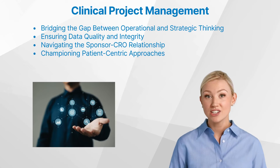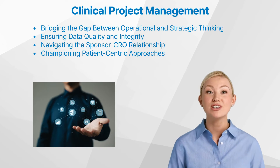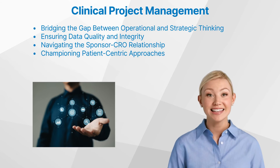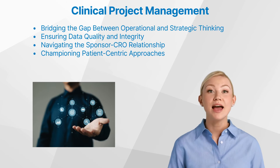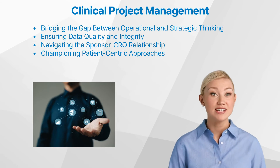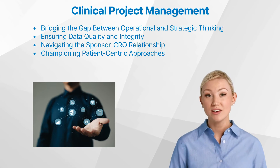Successful clinical project managers possess the unique ability to seamlessly transition between operational and strategic thinking. They must be adept at managing the day-to-day tasks and challenges of the study, while simultaneously maintaining a broader perspective on the project's long-term objectives and the overall impact on the development of new therapies. This blend of tactical and strategic acumen allows them to make informed decisions that align with the sponsor's goals and the greater good of public health.